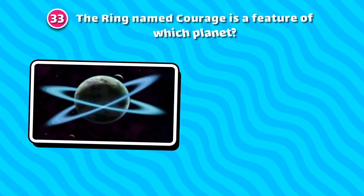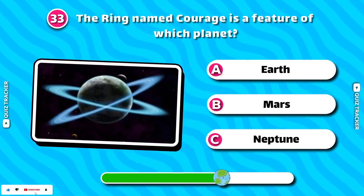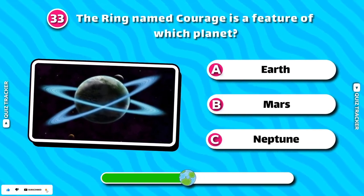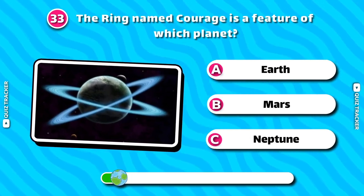The ring named Courage is a feature of which planet? Neptune!